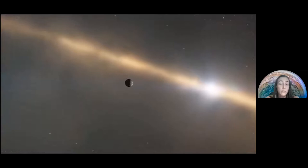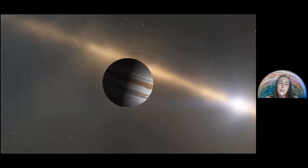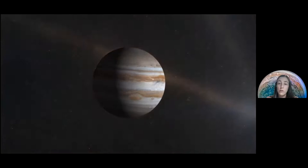Jupiter contains the secret of the formation of the solar system. This is not only about the formation and structure of giant planets, but it will also give us clues about the formation of our solar system as a whole, which is very important.